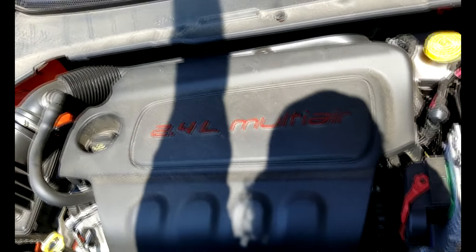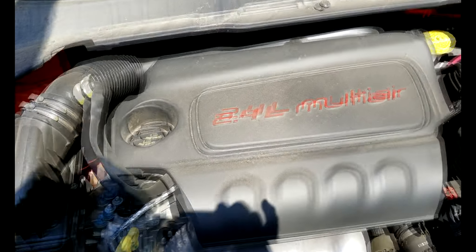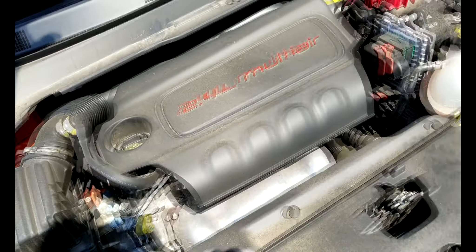2.4 liter, 4 cylinder. You can tell it too — it runs like crap.